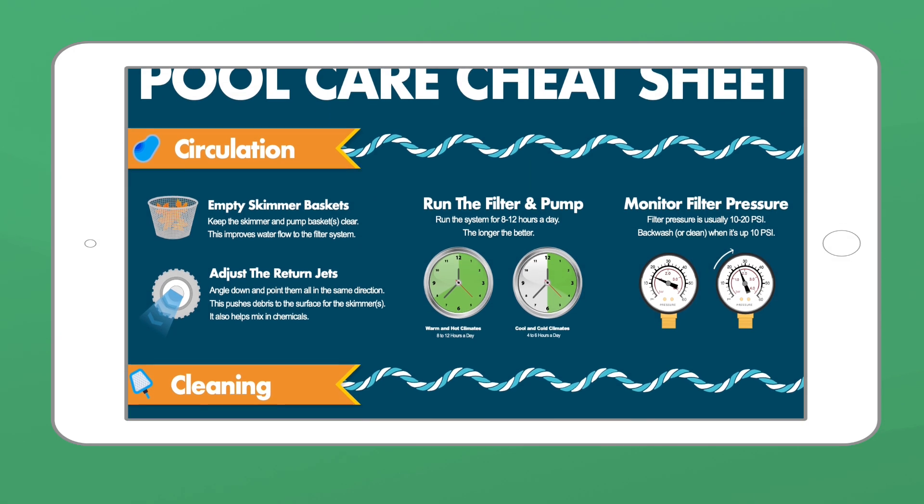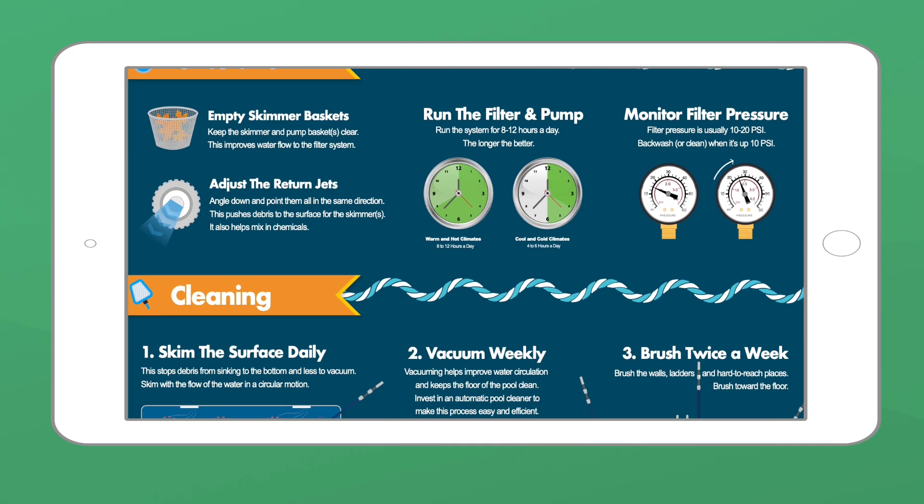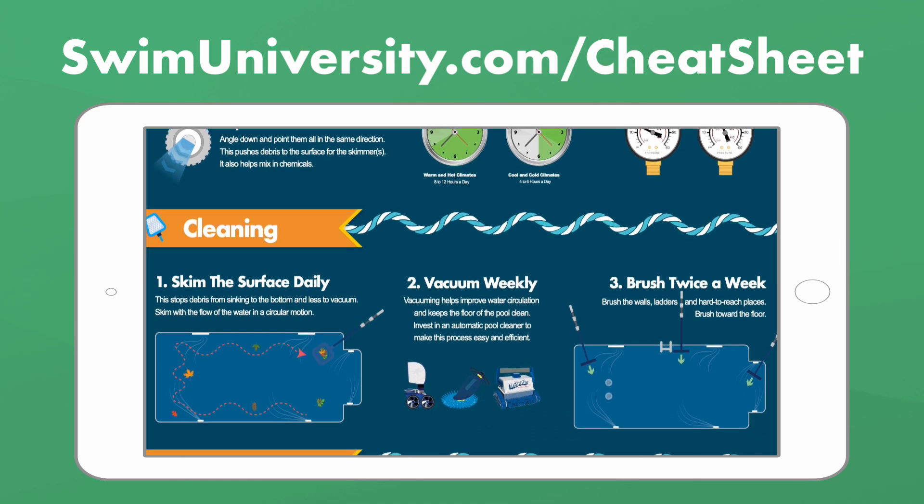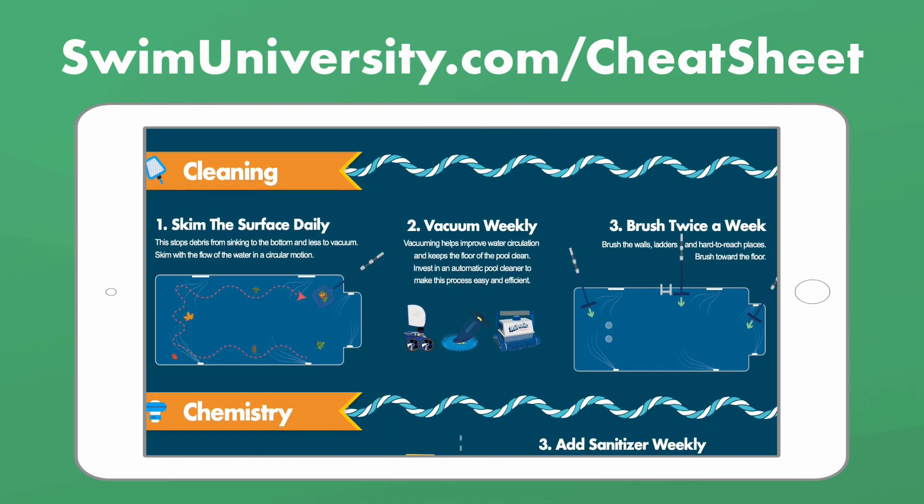Real quick, before we continue, if you want more help taking care of your pool, be sure to grab our free pool care cheat sheet at swimuniversity.com/cheatsheet. It's totally free and will help you keep your pool clean and clear all season long.